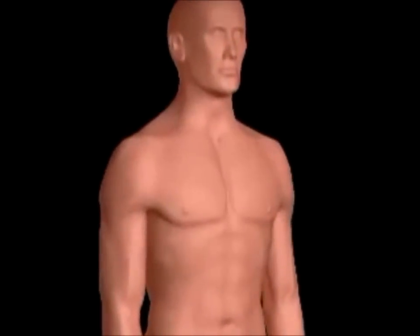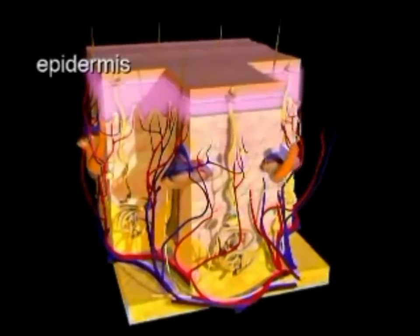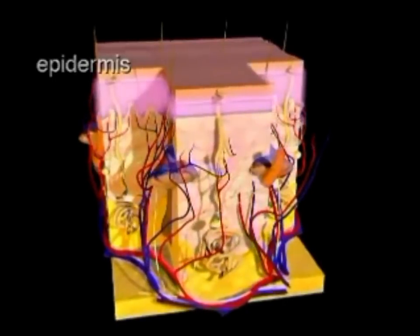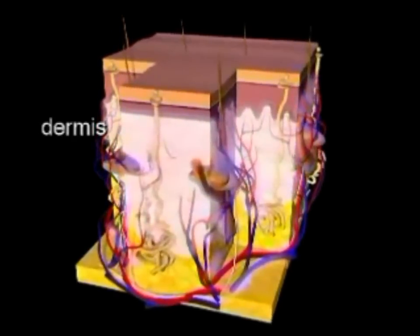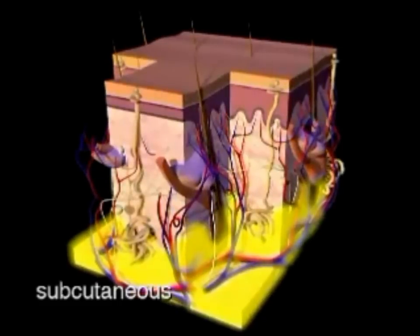The skin is the largest organ of the body and serves many important functions, including protecting the body from infection and regulating body temperature. The skin is primarily composed of three layers. The epidermis is the outer layer and contains basal and squamous cells. Melanocytes are also found in the epidermis — these are cells that contain pigment, allowing the skin to tan and protecting the deeper layers from UV sunlight exposure. The dermis, which lies below the epidermis, contains blood vessels, connective tissue, hair follicles, and sweat glands. The subcutaneous layer, the deepest layer, contains fat cells and collagen.